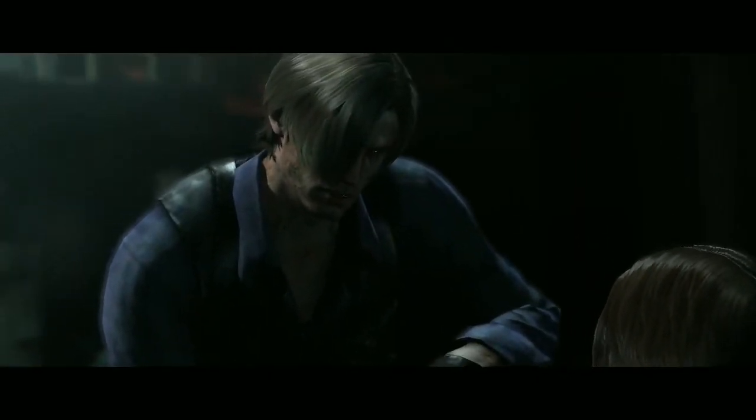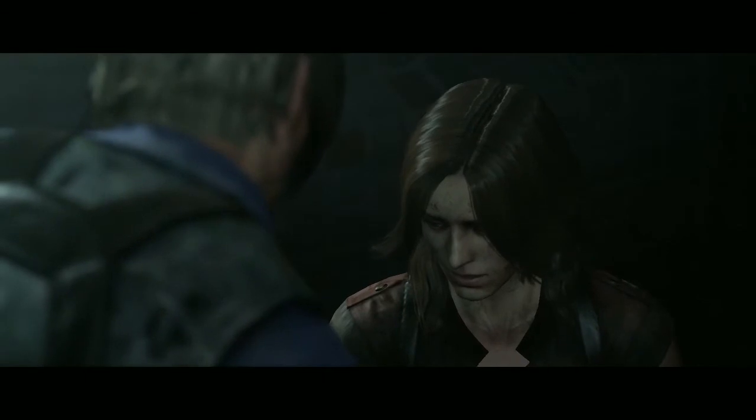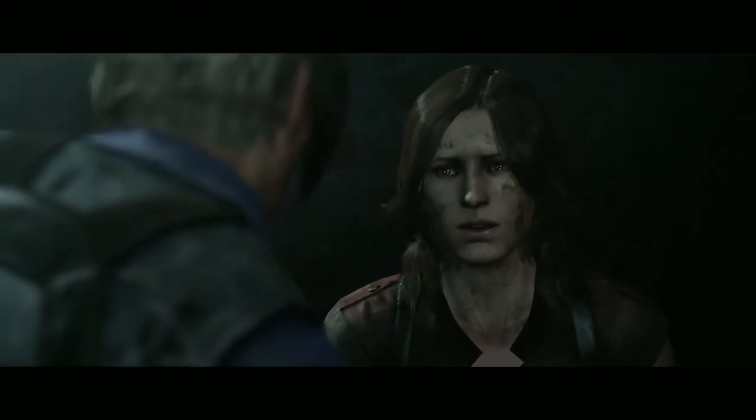How do you feel? I think I'm gonna be okay. Thank you.